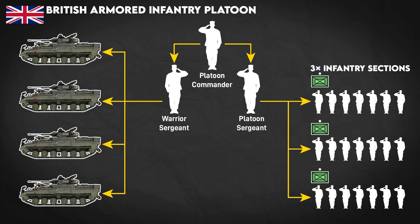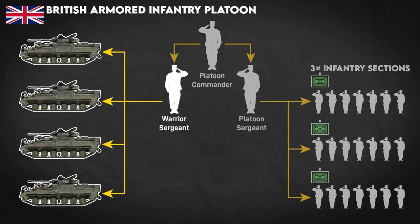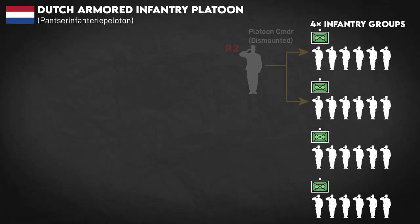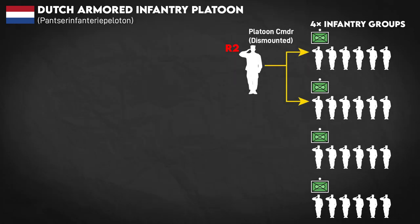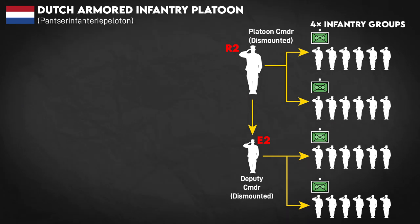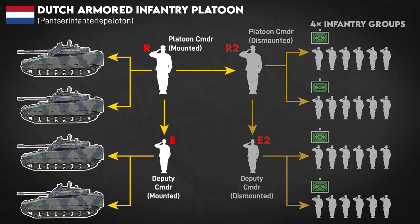The British do the same thing, with a platoon sergeant dismounting and a warrior sergeant of the same rank taking command of the warrior IFVs. And then there's the Dutch, who wanted to have the best of both worlds. What sets the Dutch apart are the two full sets of dismounted and mounted leadership. The newer officers come in as dismounted platoon leaders, callsign Romeo 2, assisted by a dismounted deputy, callsign Echo 2. Their mounted counterparts are generally more experienced and lead the vehicles and maintain oversight over the whole platoon. The overall platoon leader, callsign Romeo, will have been a dismounted platoon leader first.